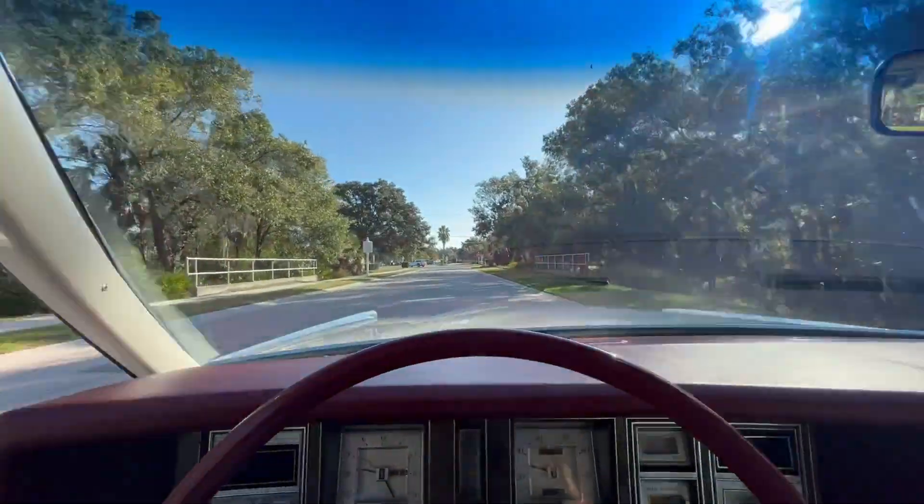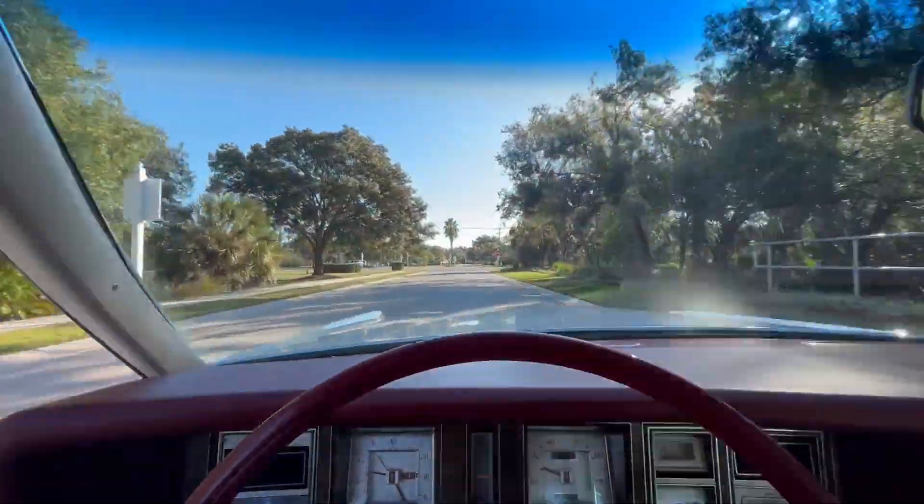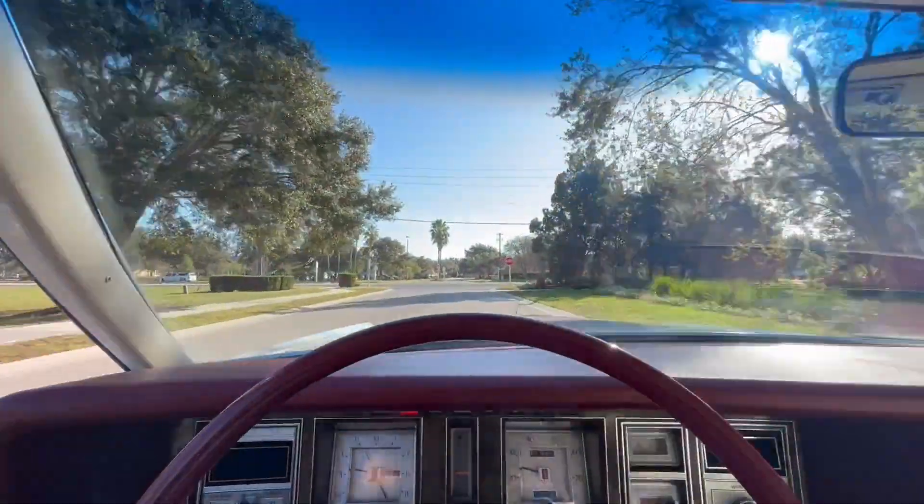She's a loaded Lincoln. We're going to get her turned around, put her on the lift, and let you guys take a look at the underneath. We'll see you there.